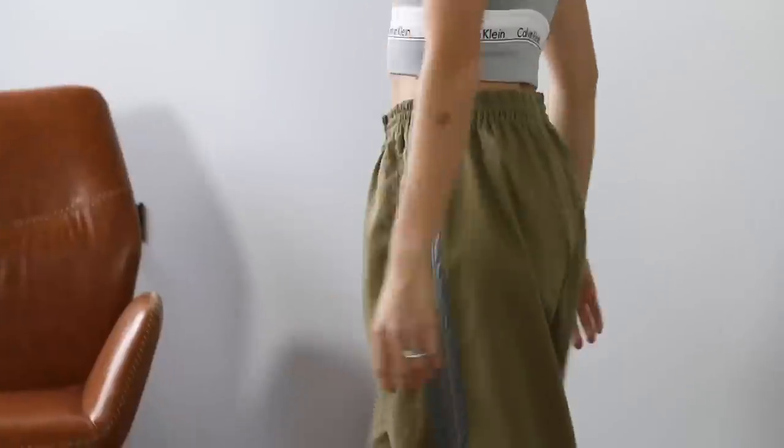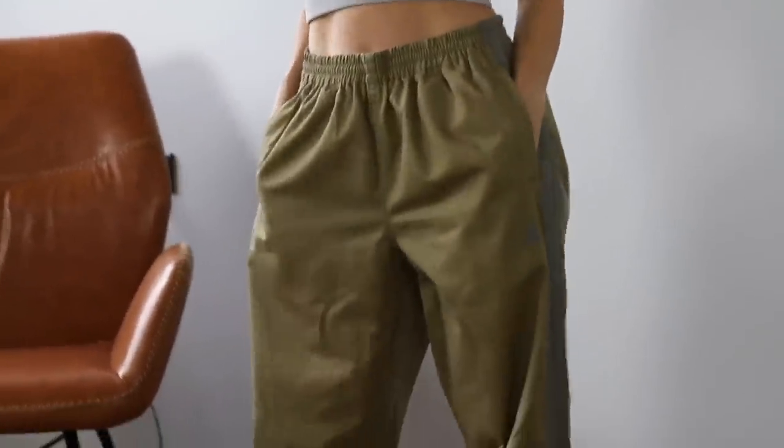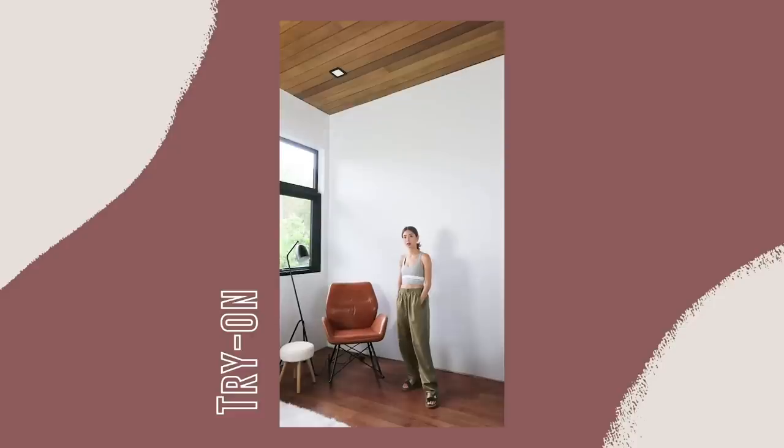Next up is for those of you that are hype-based. This one is Adidas pants. I love the color. It only has a stain but it's not really visible once you wear it. It comes in this baggy size with gray three stripes and the Adidas logo. I can already imagine this with a bucket hat and a sports bra and sneakers. It's so cute. Hype babe. I love it.